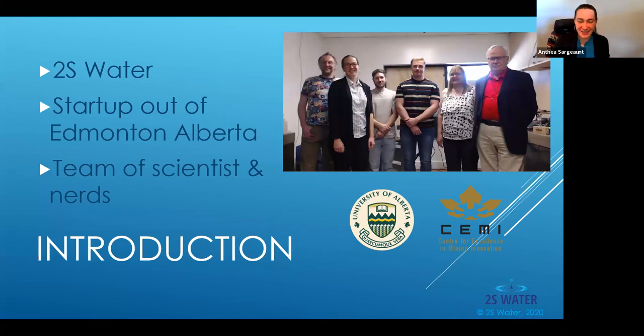Just a little bit about 2S Water to start. We are a startup out of Edmonton, Alberta, and we're a group of inspired scientists and nerds who wanted to address what we knew was a pertinent problem with detecting metals in water in real time. We've had some great support — thank you to CEMI, Charles, and we are a University of Alberta partner, so thank you to them as well.